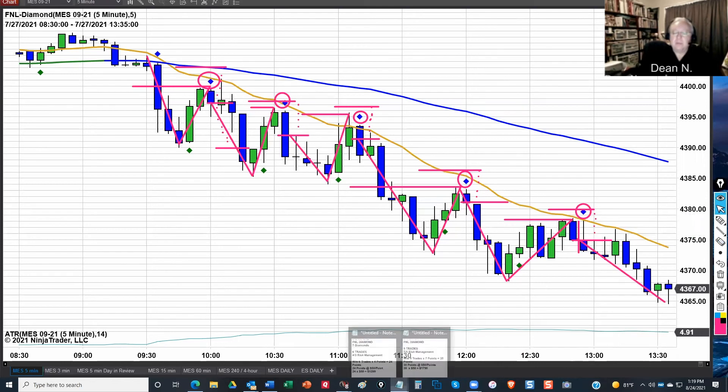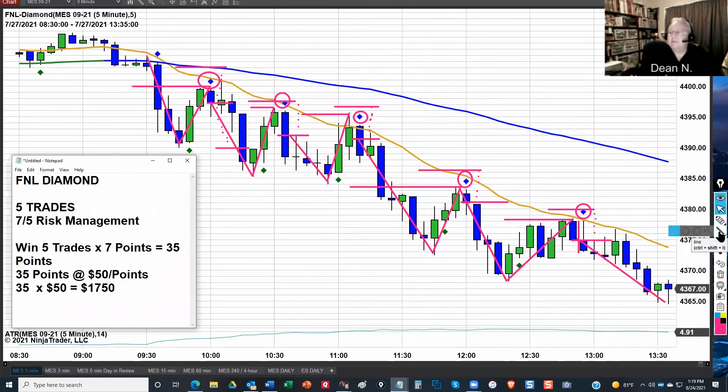So once again, let's do the math. Remember, we're using a 7-5 risk management, and this larger average-sized candlestick is what supports us — or drives us — to shift our risk management. We're looking at five diamonds, five trades, with a 7-5 risk management. So here's the math: five times seven is 35. We're still at $50 a point on the ES. So 35 times 50 — that's $1,750. Now, once again, do we do this every day? Is that what we're saying? No. We cherry-picked today. Why? Because it illustrates how this works. But it also illustrates that if you're patient, if you wait for the price action to come to you, and you follow the rules you'll establish for yourself, you just had a $1,750 day. It's a good day.